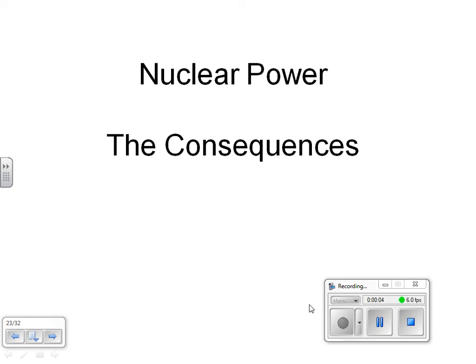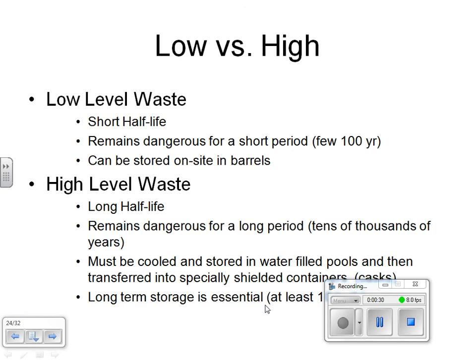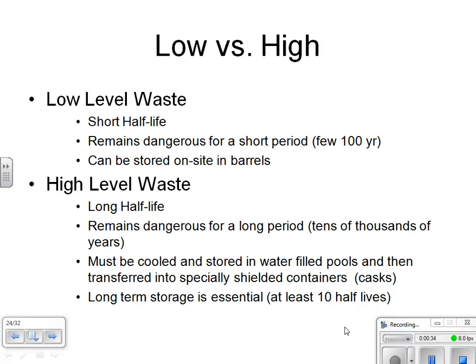This screencast is on nuclear power, looking at the consequences. Recall last time we described nuclear power and its advantages and disadvantages. One of those disadvantages included the fact that it has an extremely low net energy yield. Contributing to that low net energy yield is the fact that nuclear power produces a lot of radioactive waste that needs to be stored properly, sometimes for a very long time period, which will require more energy and could make the net energy yield negative.